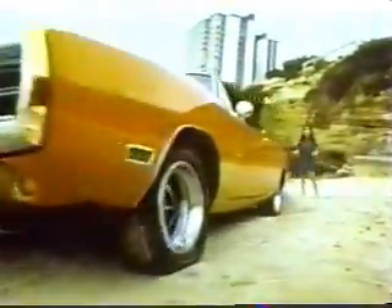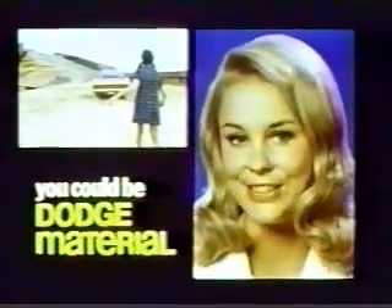Elliot! 1970 Charger 500. If you can cope with a whole new image, you could be Dodge material. Elliot!